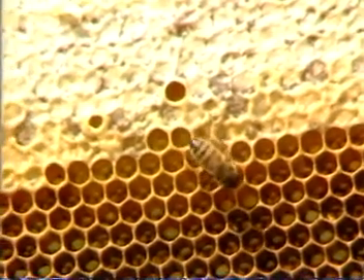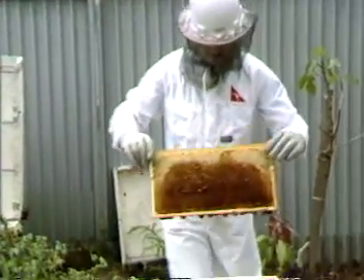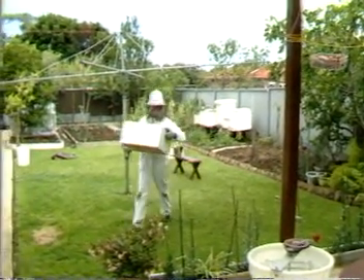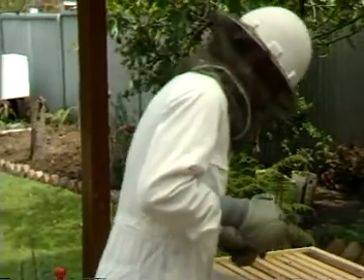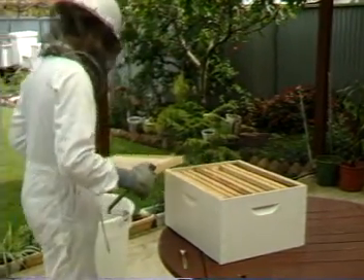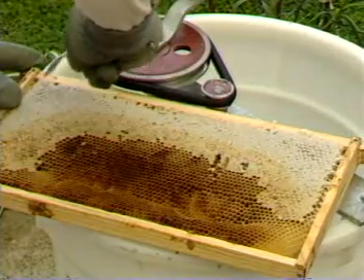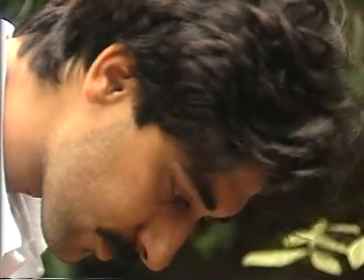Fossil bees found trapped in amber probably lived 50 million years ago. Honeycomb walls are only one-eightieth of an inch thick, yet they can support 30 times their weight. Bees fly at about 20 kilometers per hour. A bee uses about 22 different muscles in order to sting. A worker bee collects enough nectar in its lifetime to make about 45 grams of honey.